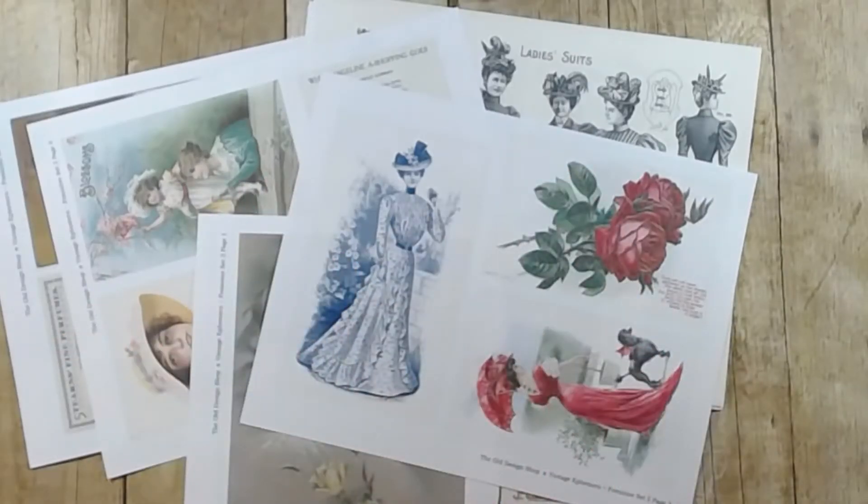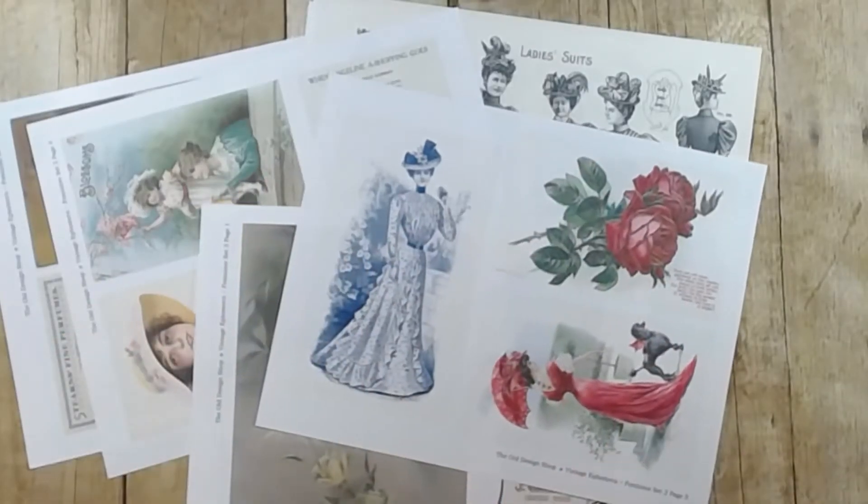Hey everybody, it's Brooke. I hope you're all doing very well. I am here to show you my current design team project for our friend Julie J. at the Old Design Shop.